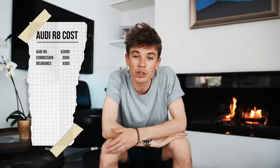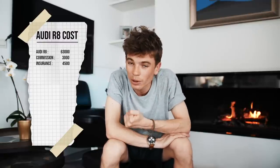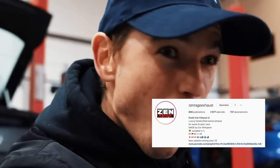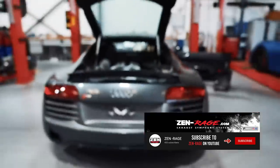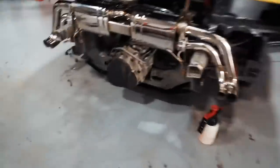I then changed the exhaust. Exhausts vary in price — you can get some lower quality stuff for around £1,500 to £2,000, but on average if you want a good exhaust, I went for a top-of-the-range ZenRage exhaust.